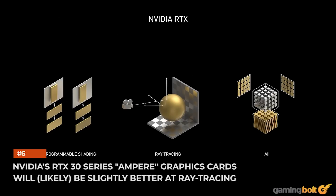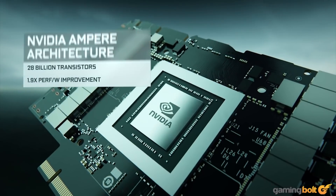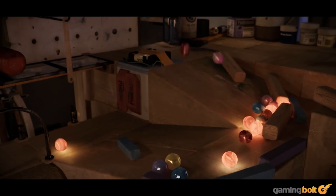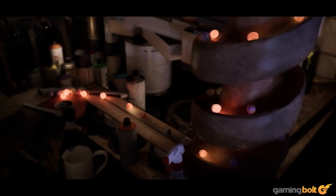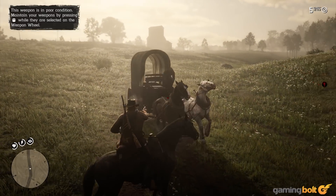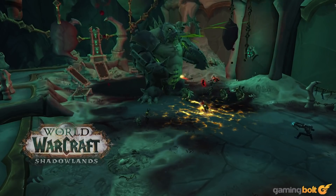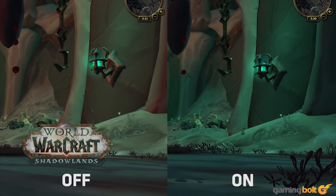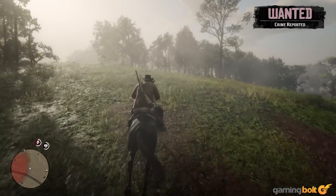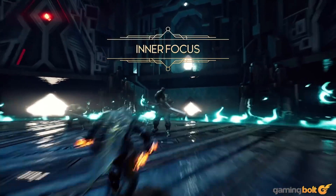NVIDIA's RTX 30 Series Ampere graphics cards will likely be slightly better at ray tracing. Thanks to the 2nd-gen RT cores, NVIDIA's RTX 30 Series GPUs will most likely be better at accelerating the ray tracing algorithm compared to the Navi 2X parts, for two reasons. While NVIDIA uses its RT cores for both BVH acceleration and ray-triangle intersection, AMD relies on its RT units for only the latter — the base shaders, or SIMDs, are used for the former. Furthermore, NVIDIA's Ampere architecture can run its RT cores, shaders, and tensor cores asynchronously. It's unclear whether AMD's RT units can do the same, but if they're anything like the Xbox Series X's GPU, they'll share a common data path with the texture units, meaning only one can run per cycle. That said, some games will likely see the RDNA 2 parts perform on par or even better than the RTX 3080 or 3090, even with ray tracing turned on.